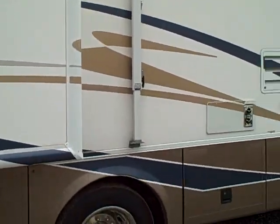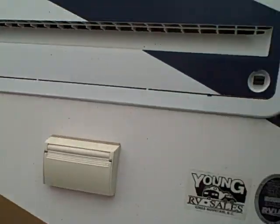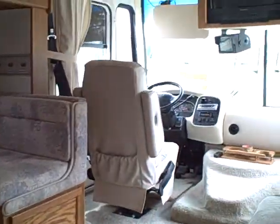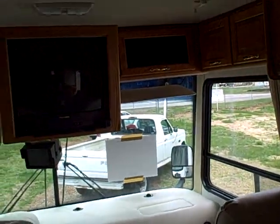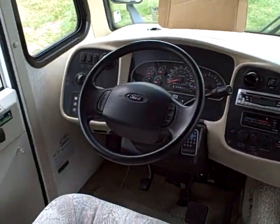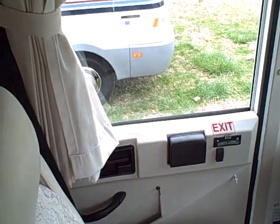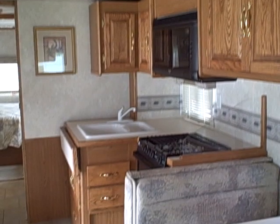We'll go inside and take a look. This will give you a shot so you can see how clean this unit is. It will sleep six people. It also has a security system and a DVD player. Very nice unit. The driver has a side door where you can enter in or out. It also has a microwave, a stove, and an oven.